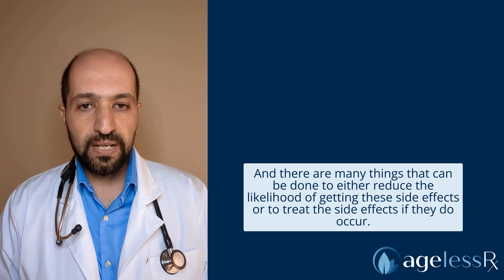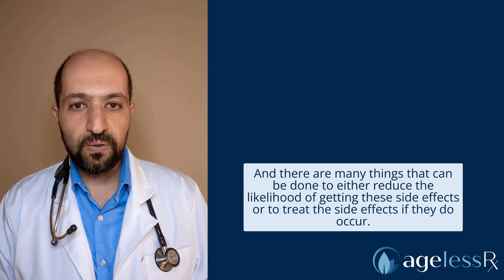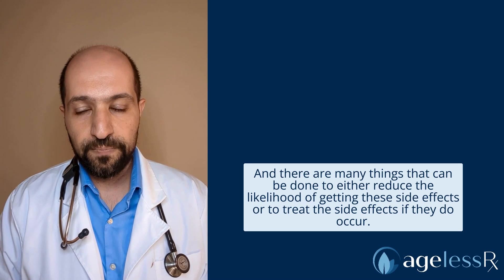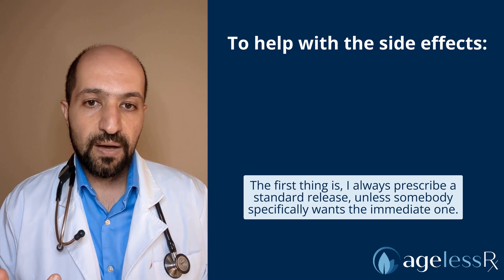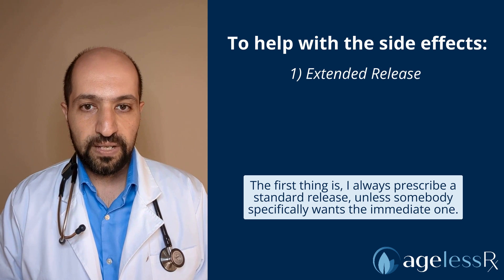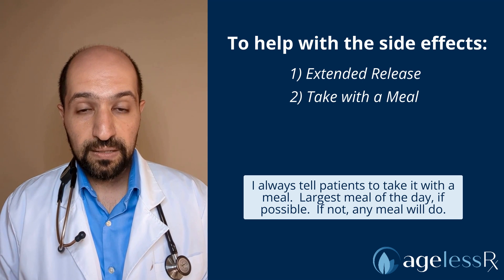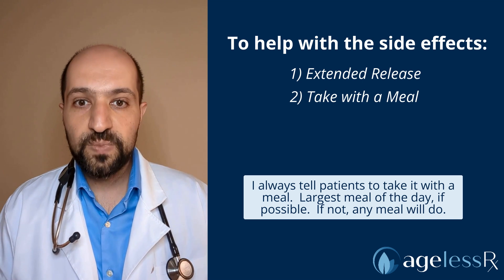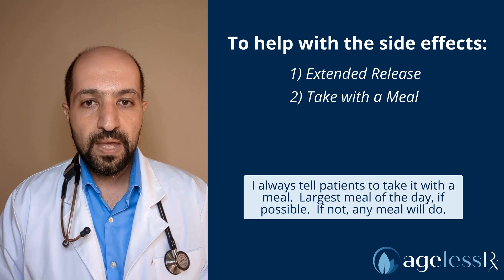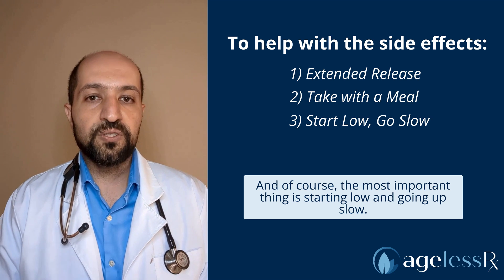There are many things that can be done to either reduce the likelihood of getting these side effects or to treat the side effects if they do occur. The first thing is I always prescribe extended release unless somebody specifically wants the immediate one. I always tell patients to take it with a meal — the largest meal of the day if possible; if not, really any meal will do.